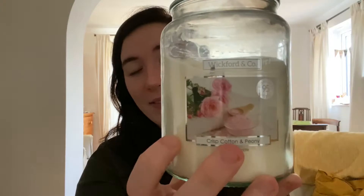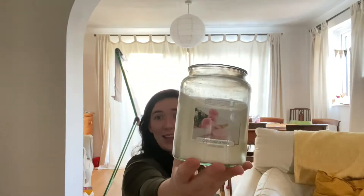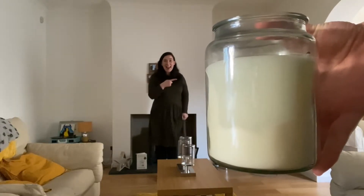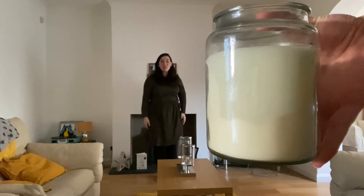That's because of something called perspective. When the candle's really close to the camera, it's the same size because we're the same distance away. But if I move away from the camera and keep the candle really close, I can make the candle look like it's giant and me look like I'm smaller than the candle. It looks like I went really small and the candle has gone really big.